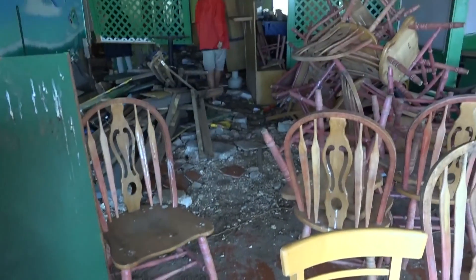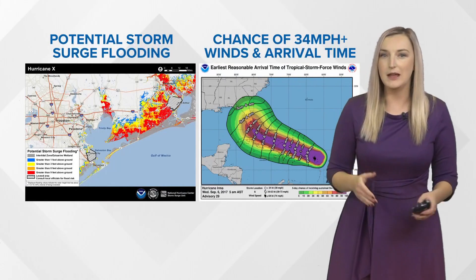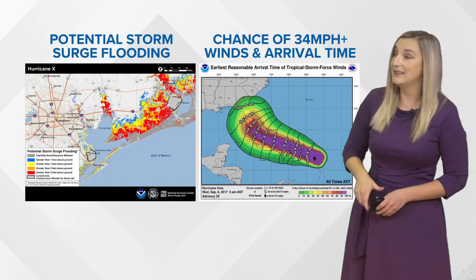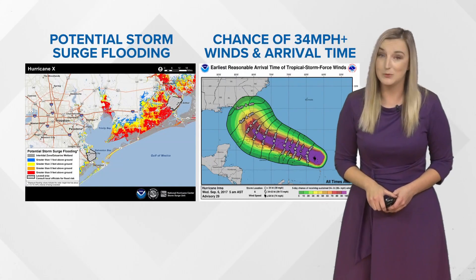But if we threw all the hazards on here, you wouldn't be able to discern anything — it would just be a mess. So we hope this experimentation starts a discussion on how we begin to convey the totality of risk from a hurricane, which would include all hazards. They hope by conveying risks outside the cone, it will prompt people to pay attention to their other products like storm surge flooding and the arrival time of tropical storm force winds and the likelihood that they will receive them.